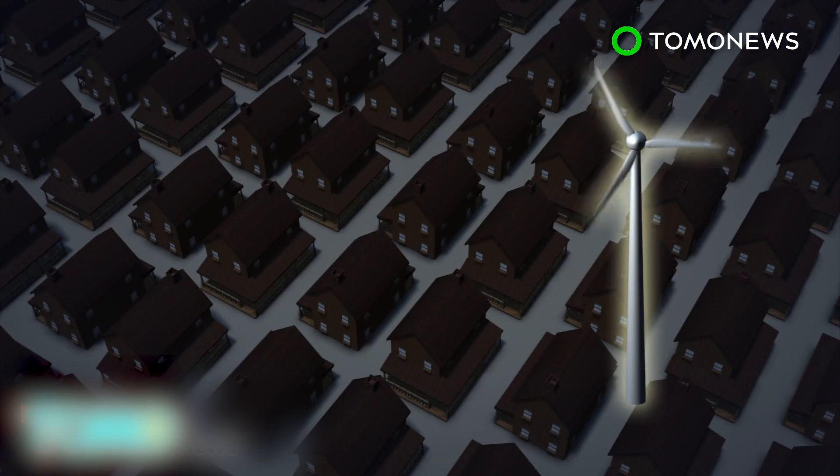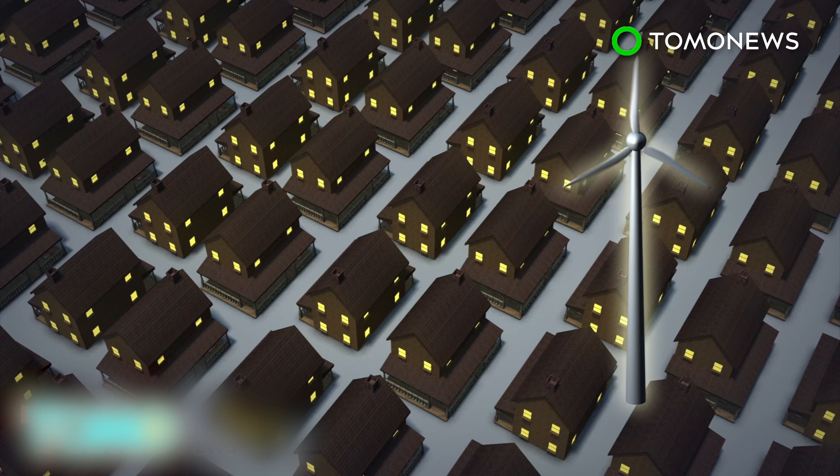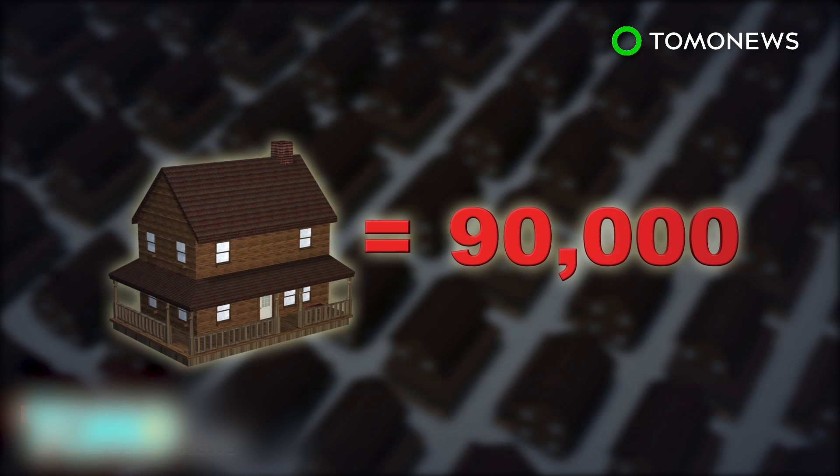The wind turbines will generate an estimated 100,000 megawatt hours of wind energy every year, enough to power close to 90,000 homes in the United States.